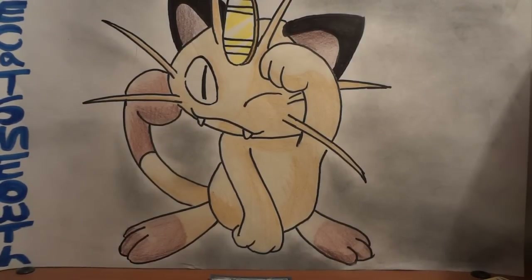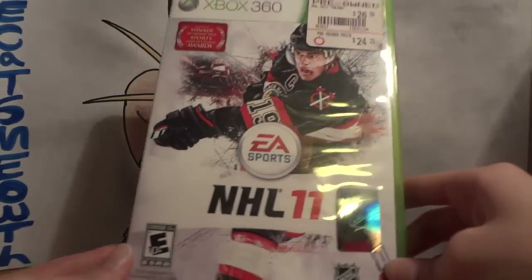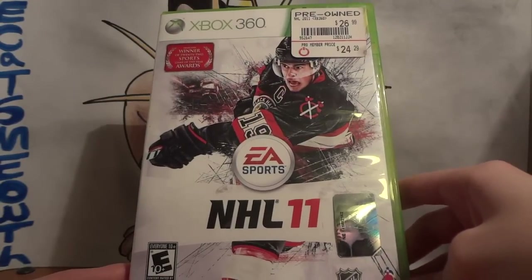When I first got this in, it was sent in a bubble mailer, and I thought it was a mistake, because it was sent in an NHL 11 Xbox 360 case. I was thinking, who's sending me a video game?